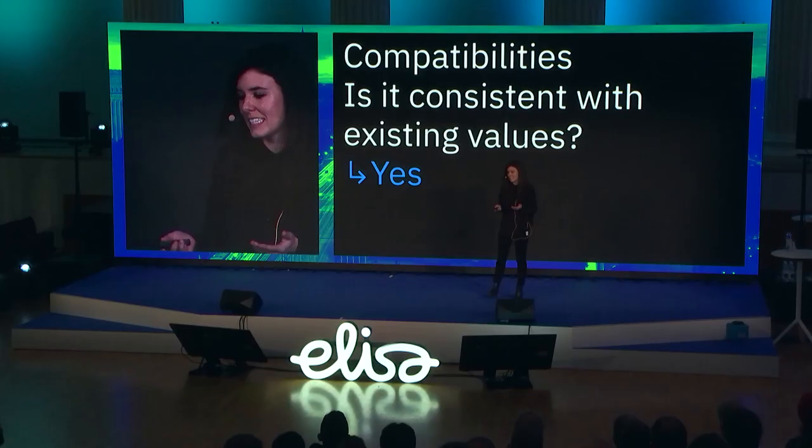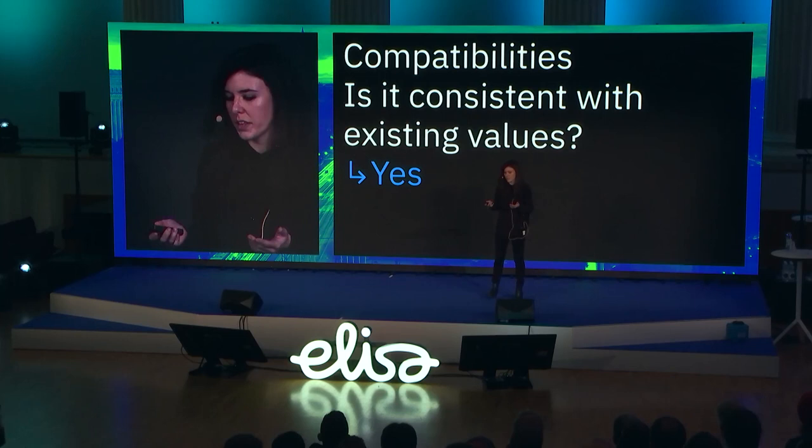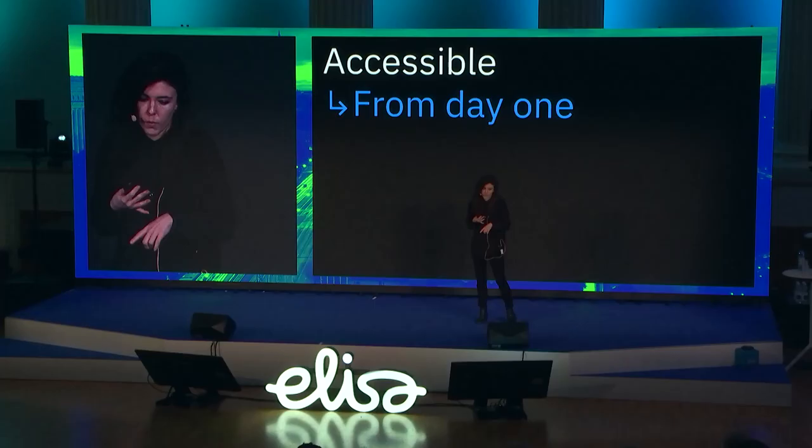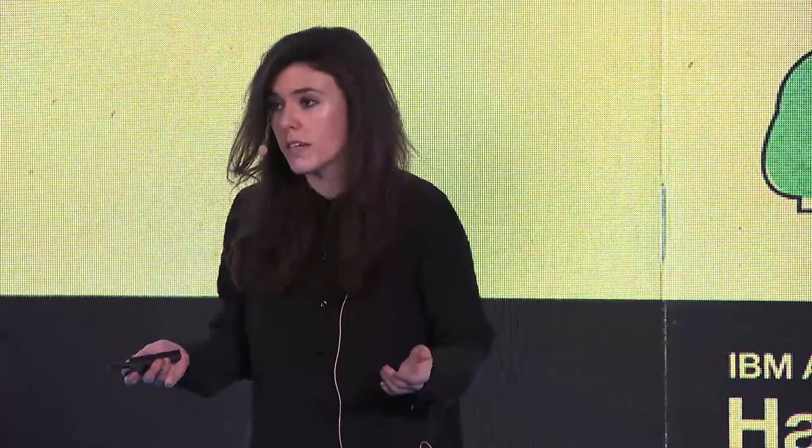The second question: is it consistent with existing values? This was also positive. IBM prides itself on being accessible, global with studios around the world, essential to the people we're serving, expressive in character, and experiential in engagement. One thing that made our design language attractive was that it was accessible from the very beginning — we baked all accessibility requirements into our guidelines, color palettes, and code libraries, making it easier for developers and designers to quickly adopt. We also built an accessibility handbook as a quick reference guide for designers, developers, and product managers.